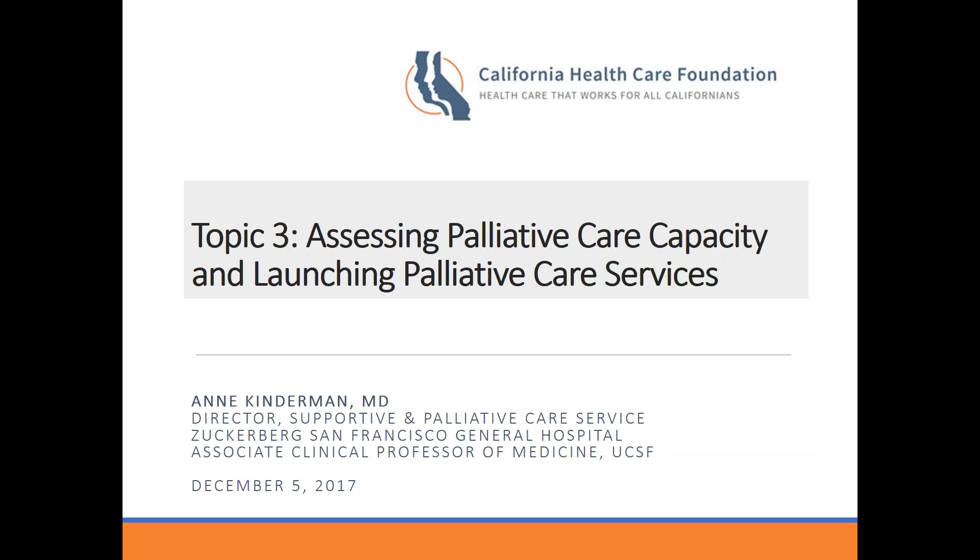This technical assistance series is being co-led by Dr. Ann Kinderman of Zuckerberg San Francisco General Hospital and Kathleen Kerr of Kerr Healthcare Analytics, and this is our third topic in the series: Assessing Palliative Care Capacity and Launching Palliative Care Services. The presentation will be led by Dr. Kinderman, who is an Associate Clinical Professor of Medicine at UCSF and the founding director of the Supportive and Palliative Care Service at San Francisco General Hospital.